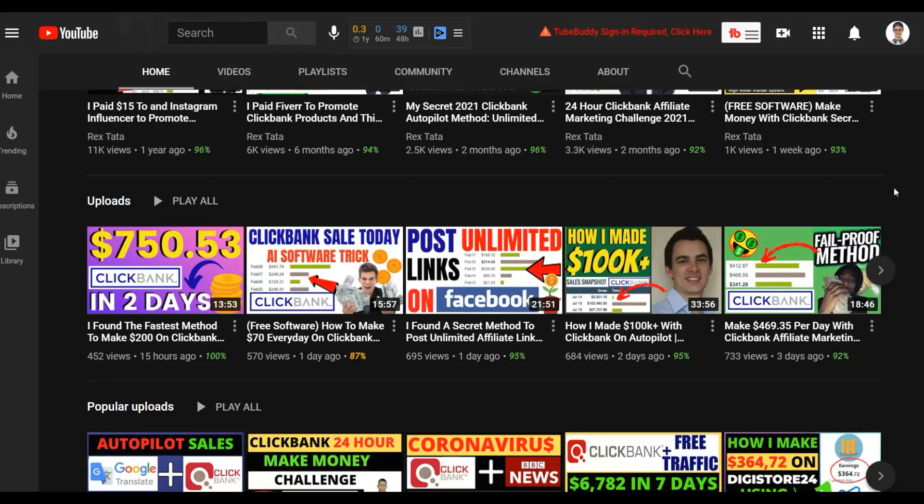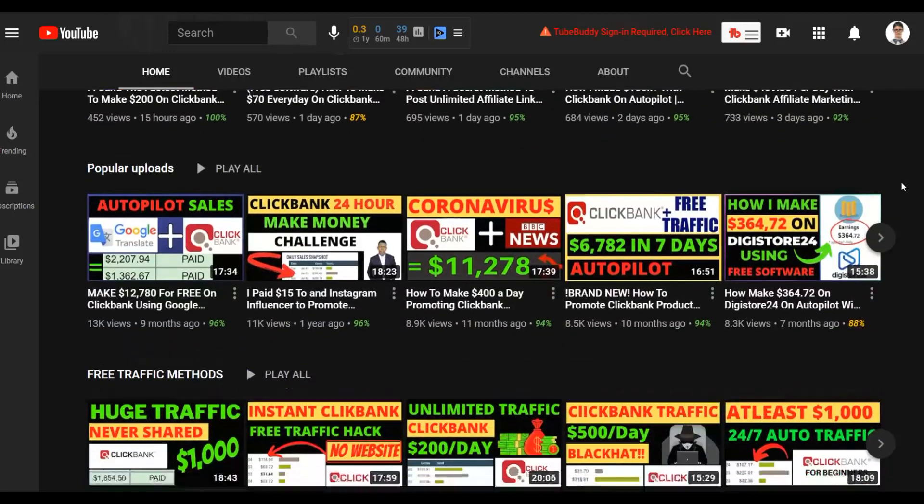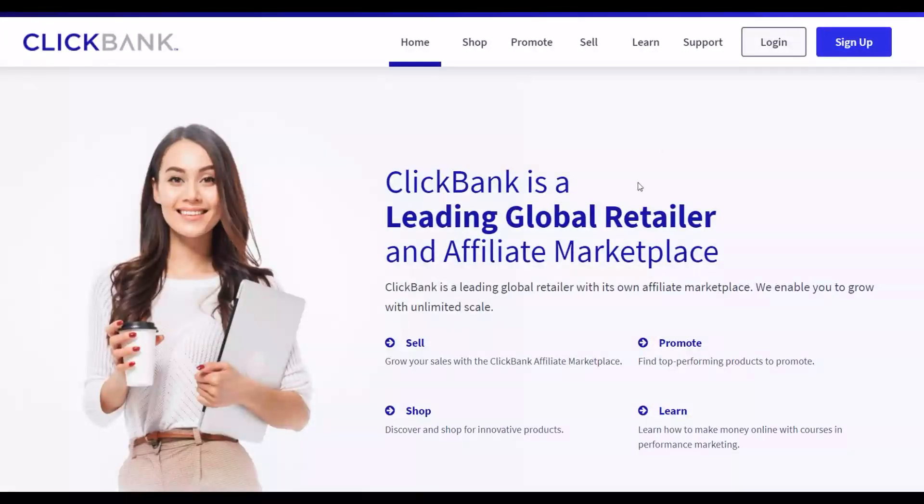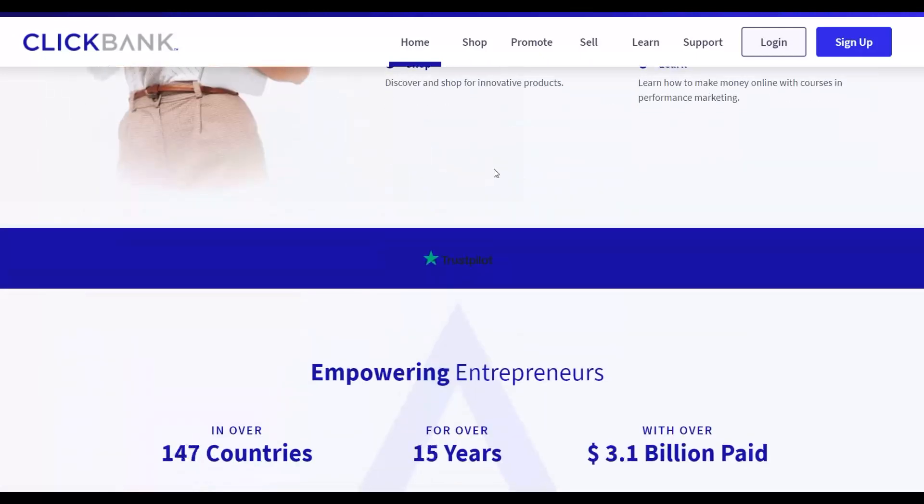If you don't have money to invest, be sure to watch this video to the end and take the free method I'm going to show you. Once you make money with the free methods, I recommend reinvesting that money into paid traffic strategies like Bing Ads and Google Ads to make a lot more money consistently on ClickBank. Also, click the first link in the description to get my step-by-step training — currently at 80% off — covering both free and paid methods.